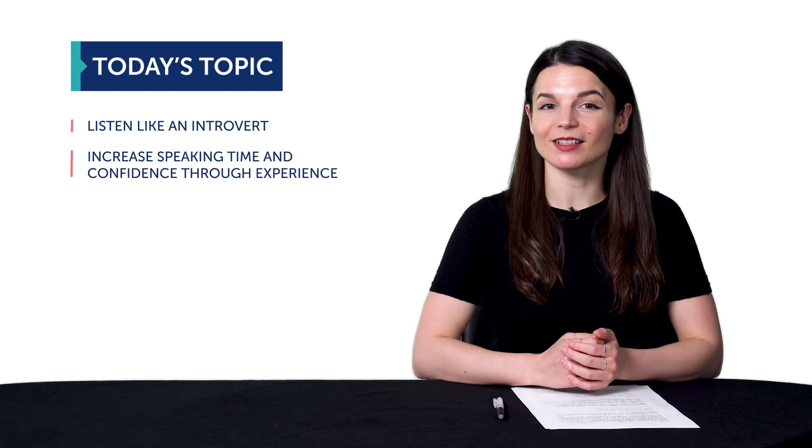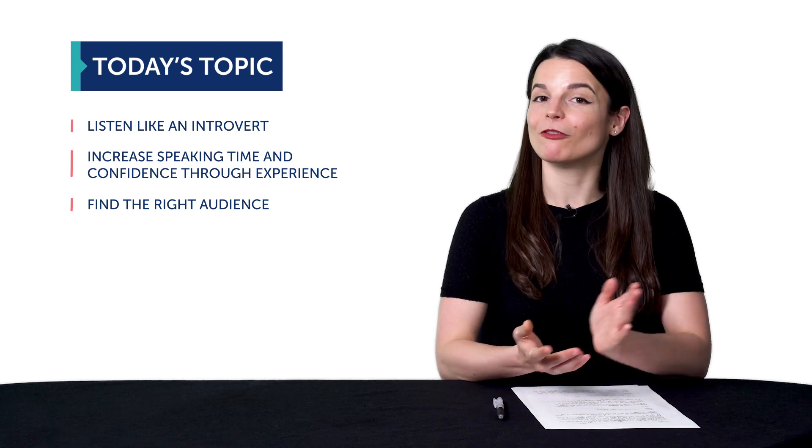So to recap, if you want to speak more even if you're an introvert: 1. Listen like an introvert. 2. Increase speaking time and confidence through experience. 3. Find the right audience. 4. Talk about what you know best. 5. Create opportunities to speak.